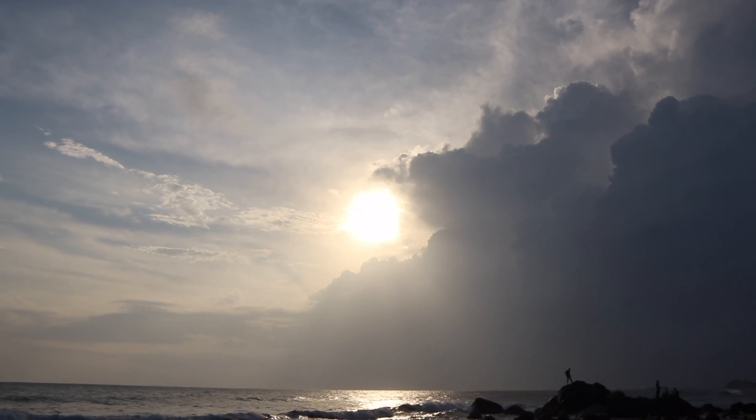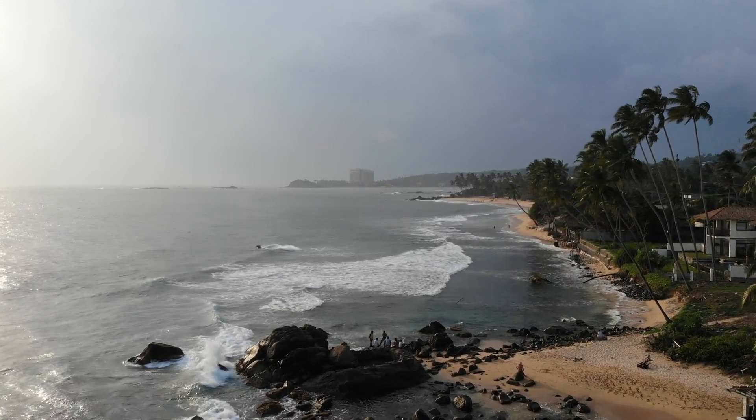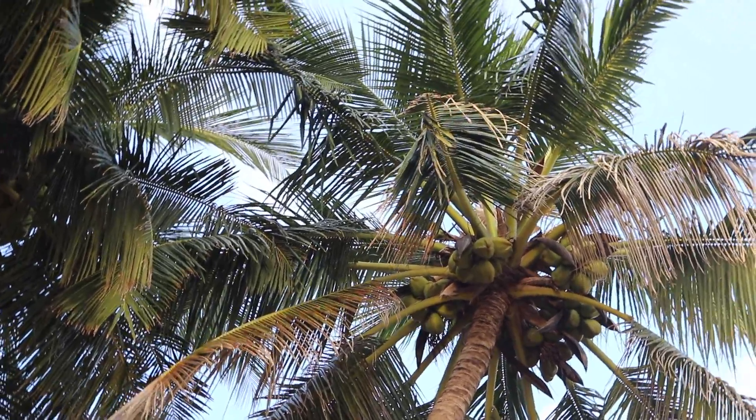Dalawella beach has a much prettier landscape. Obviously the palm trees are what everyone comes here for — there are lots of them lined along, all hanging out in different directions. It looks a lot prettier than Unawatuna beach, though it's a lot smaller, and the sea looks a lot better here as well. We're getting a bit of a sunset, which is better than we thought — it's coming through the clouds, which actually makes for quite a good picture. We're going to walk around now to the famous swing.